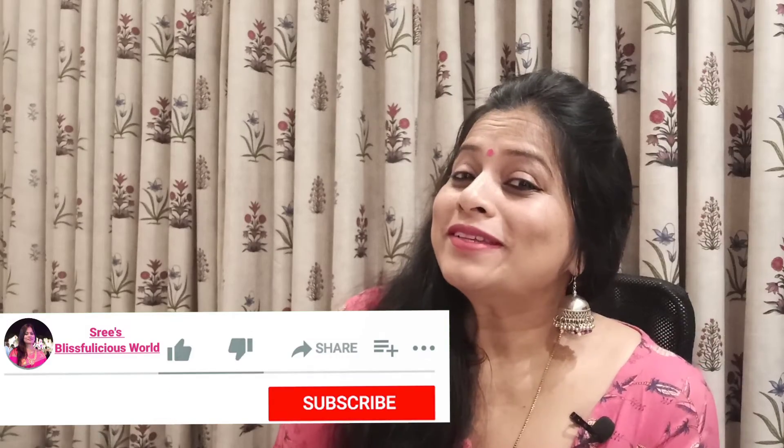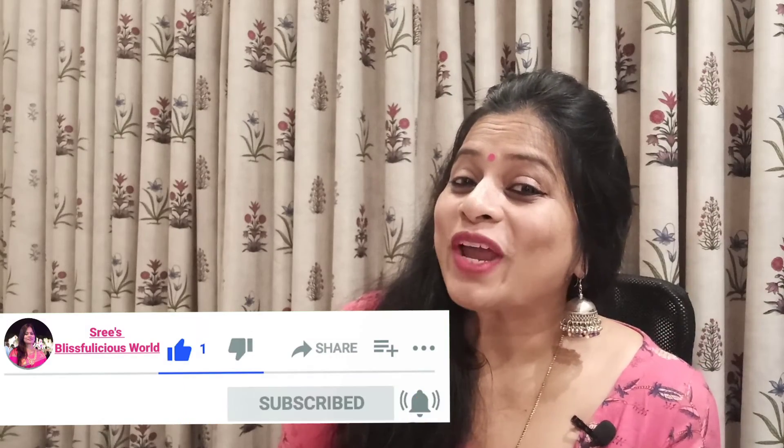I hope you all liked my seven-day smoothies and are going to try them and get benefits out of all the smoothies or whichever you like. See you all soon with another interesting video. Until then, take good care of yourselves. Bye! Please subscribe, like, share, and comment.